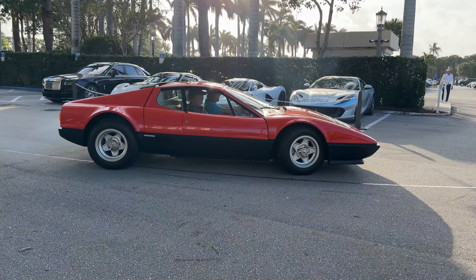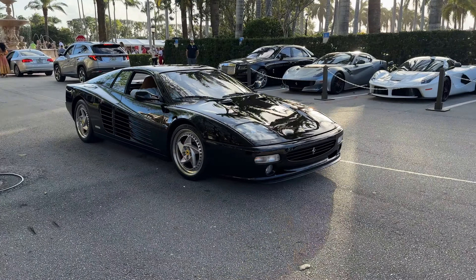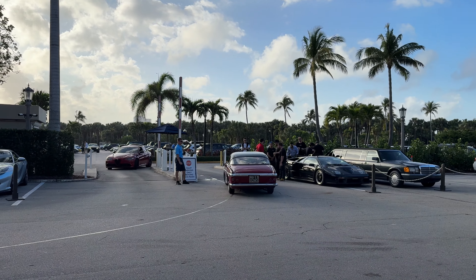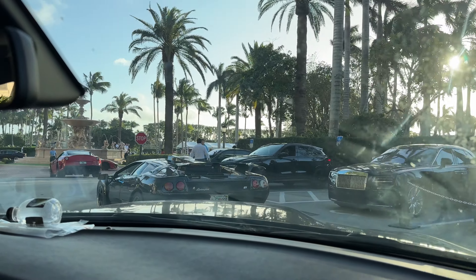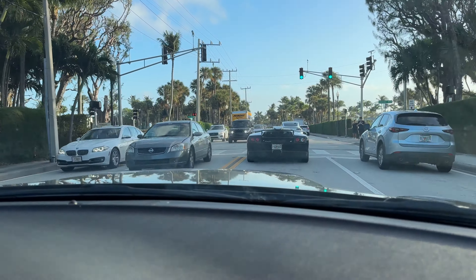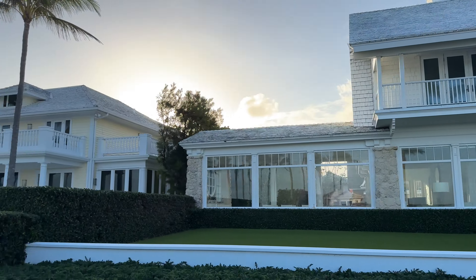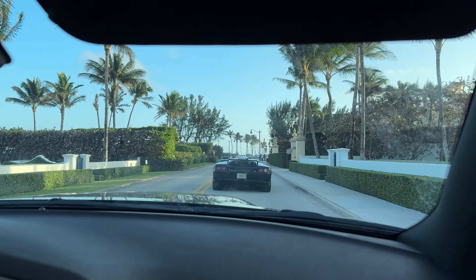Rosso Dino BB 512 BB, and that's a black 512M. We're following this Diablo GT somewhere for a shoot, not sure where. Followed by an SVR. The challenge car is coming up inside, pulling out into the road. Might as well do some house spotting here while we're following it down this road.